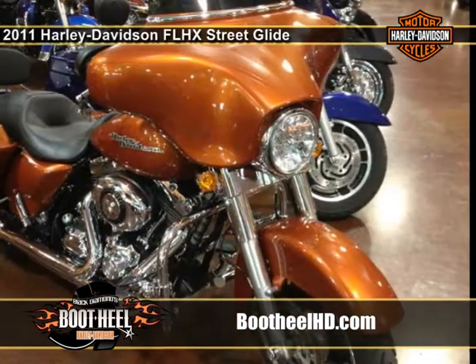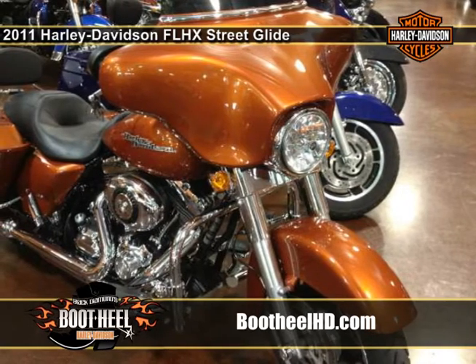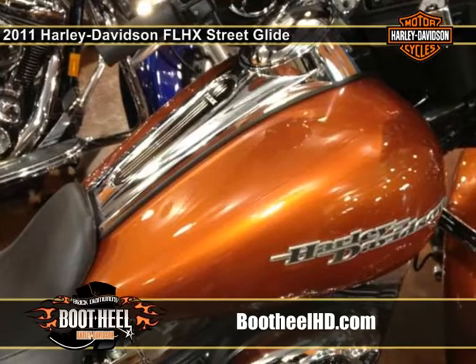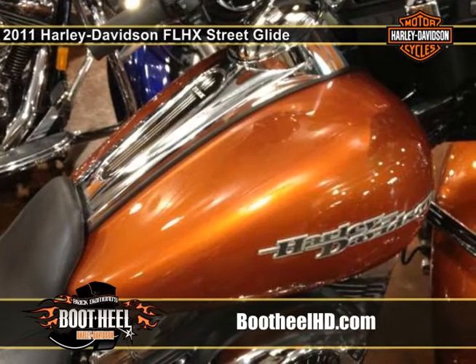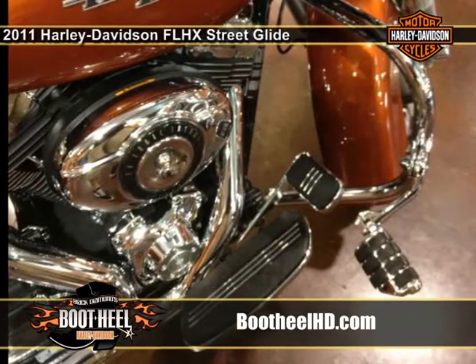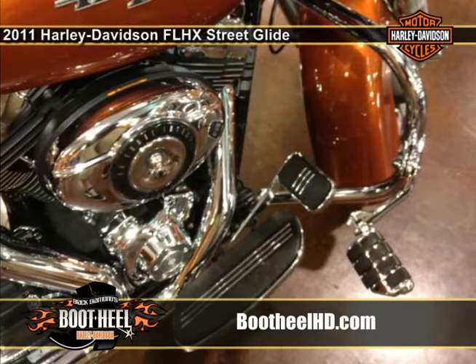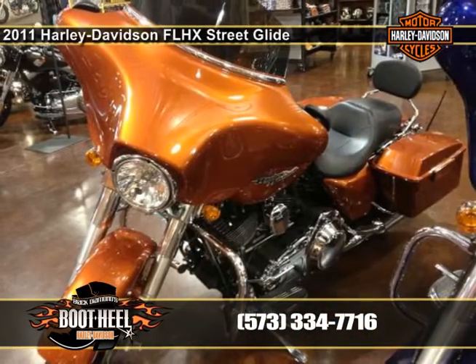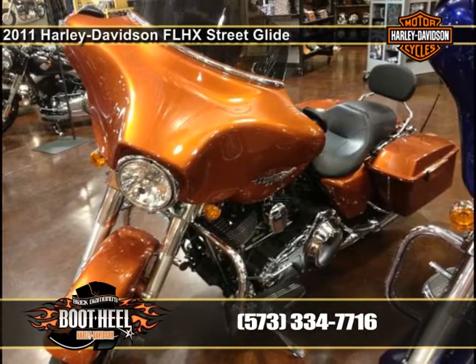New for 2011, the Harley Street Glide FLHX has a 2-1-2 exhaust. Also new for the Harley Street Glide is a power pack factory option that includes the twin cam 103 engine, security, and ABS, giving you the option of an enhanced motorcycle touring bike. Check out all of the Harley-Davidson Street Glide FLHX specs and features and see why this bike is meant for motorcycle touring.